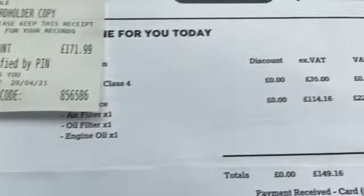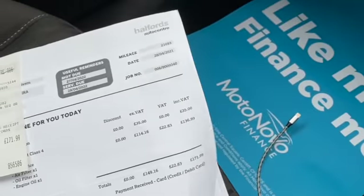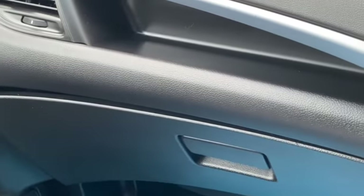The full service history has been serviced every year including 2021. We've got all the handbook packs with the car, and invoices as well for different service work that's been carried out.